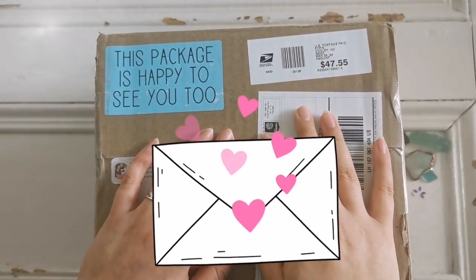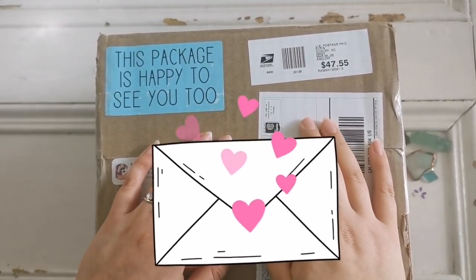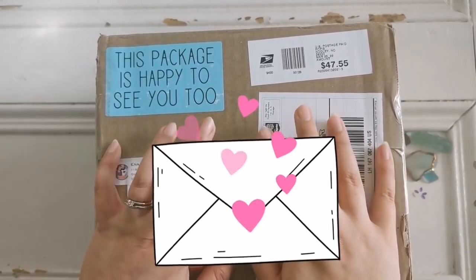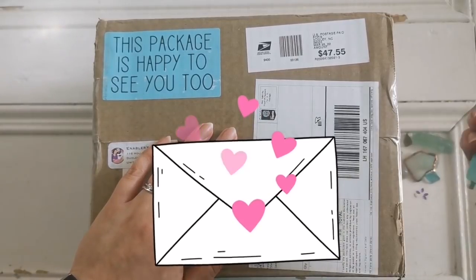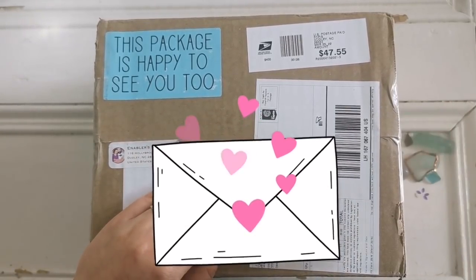Hello everyone and welcome back to my channel. My name is Rachel Ray and today I have some happy mail. This is the spring mystery box from Enablers Outpost.